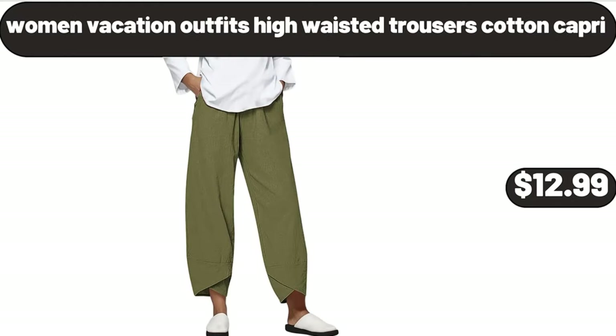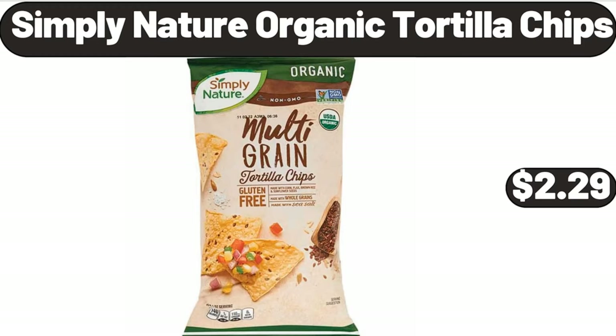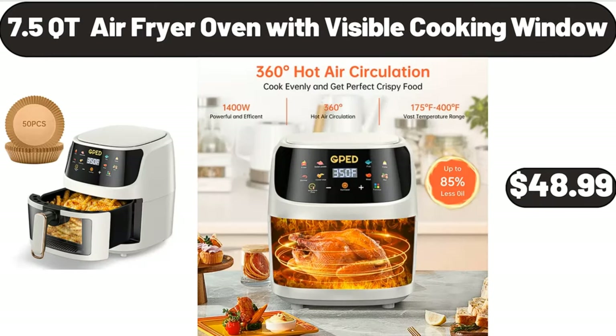Women Vacation Outfits High Waisted Trousers, Cotton Capri, $12.99. Simply Nature Organic Tortilla Chips, $2.29. 7.5 Quart Air Fryer Oven with Visible Cooking Window, $48.99.